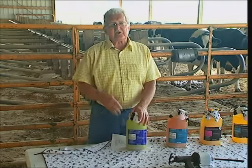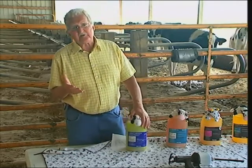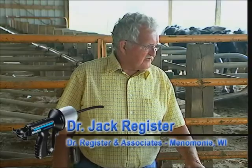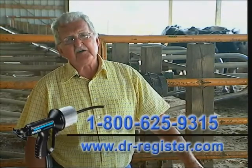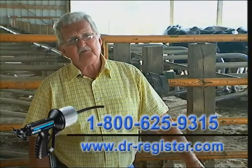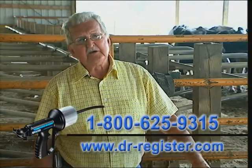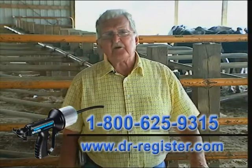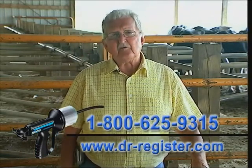I can't guarantee 100% on the cell count, but I can get 70%. If you're listening to my presentation and would like any more information, please call 1-800-625-9315 — I'll get you information or tell you where the dealers are in your area. And if you want more information on the products, go to my website, which is up on the screen now. Thank you.